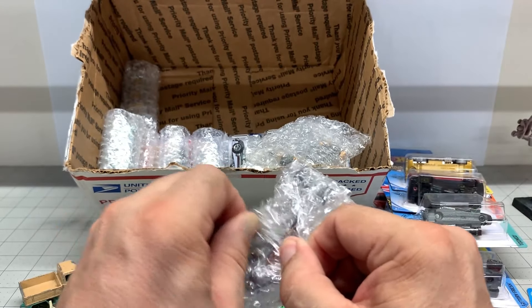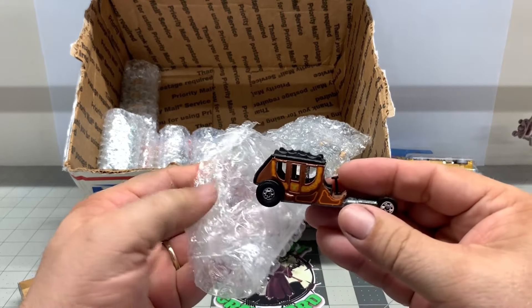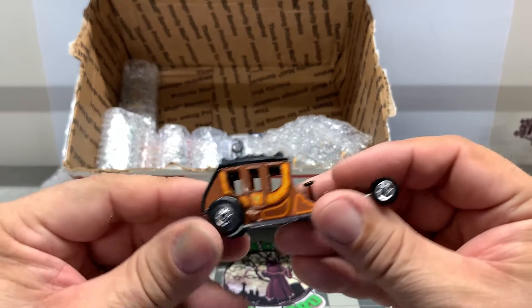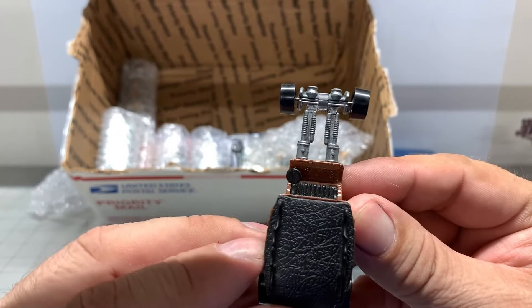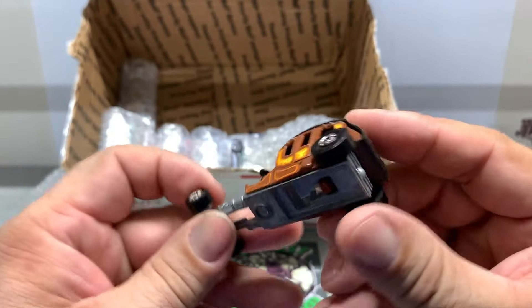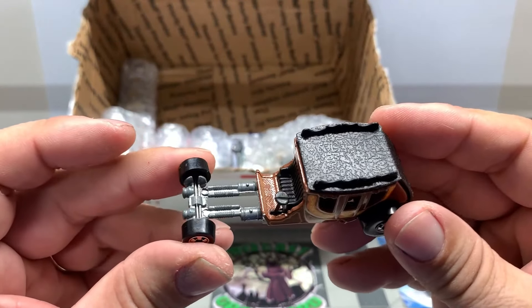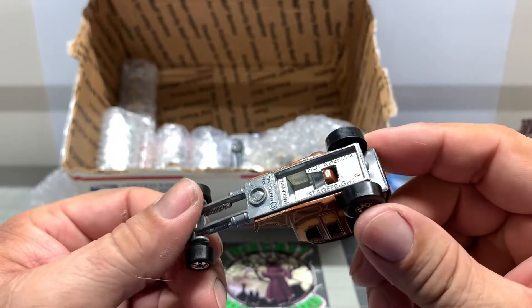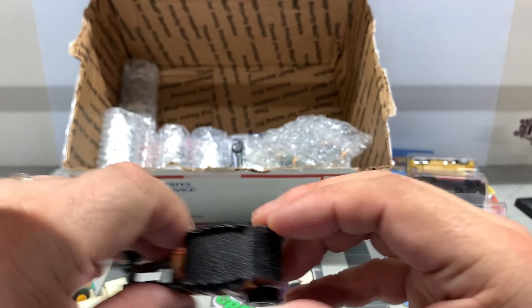This is one of those Hot Wheels Stagecoach cars. Man, look at that. That is so sweet. This one here is too nice to restore.